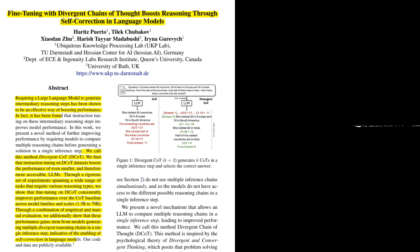How does this approach differ from existing methods that generate multiple COTs? The key difference is that DCOT generates these multiple COTs in a single inference step, allowing the model to compare and contrast them within a single reasoning process. Other methods typically generate multiple COTs through separate inference steps, which limits the model's ability to directly compare and learn from the different reasoning paths.